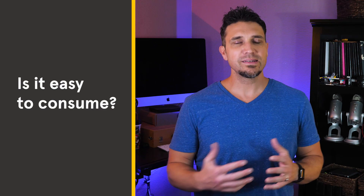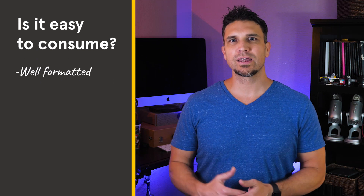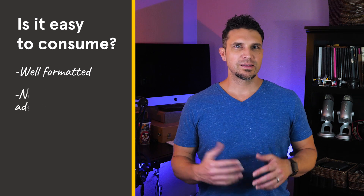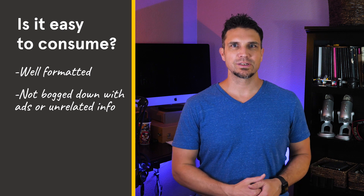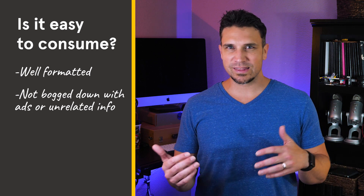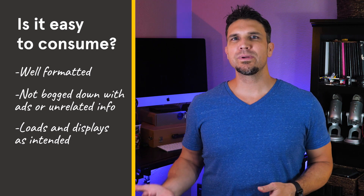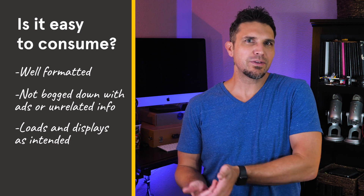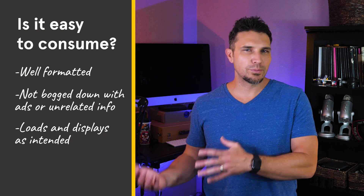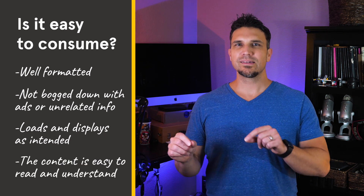Is it easy to consume? Easy-to-consume content meets the following criteria. It's well-formatted — as I said earlier about avoiding a wall of text, well-formatted information is just easier and more pleasant to consume. It's not bogged down with ads or unrelated information — if you have a full-page popup ad that appears moments after your page loads, it's more likely your visitor is going to hit that back button never to return. The page loads and displays as intended — it's important to be aware of any display issues on your site. Maybe your content looks great on desktop but it's really difficult to read on a mobile device. Check your site on multiple devices so you know whether it needs tweaking.